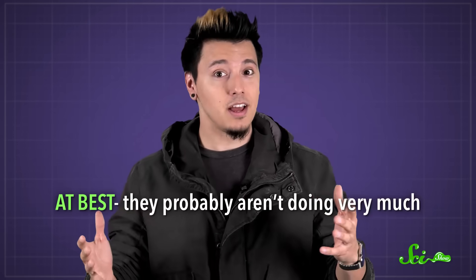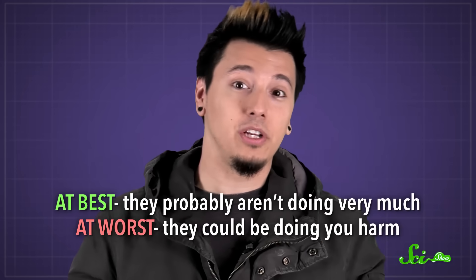Well, if you're healthy and eating a balanced diet, you should be getting all the vitamins you need. So at best, they probably aren't doing very much. At worst, they could be doing you harm.